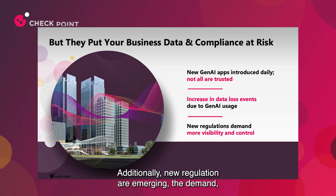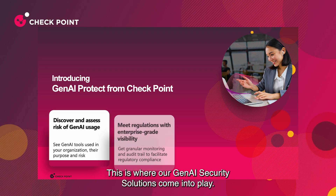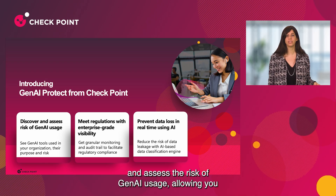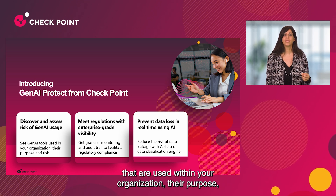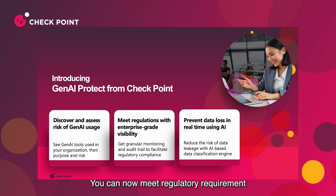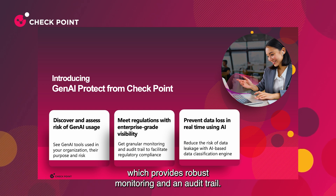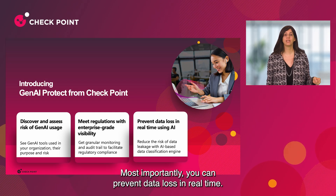Additionally, new regulations are emerging that demand greater visibility and control. This is where our Gen AI security solutions come into play. Our solution discovers and assesses the risk of Gen AI usage, allowing you to see the Gen AI tools used within your organization, their purpose, and their associated risks. You can now meet regulatory requirements with our enterprise-grade visibility, which provides robust monitoring and an audit trail. Most importantly, you can prevent data loss in real-time.